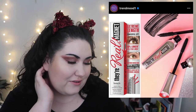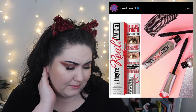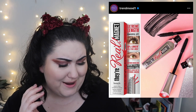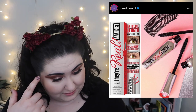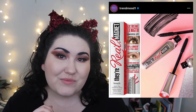Benefit came out with a new product — their Real Magnet mascara, described as an 'extreme lengthening mascara developed with real magnetic technology for powerful length and lift.' That doesn't make any sense. That's really stupid. And it's $27 — no thank you.